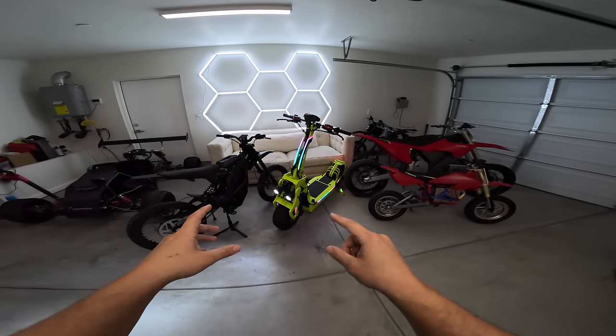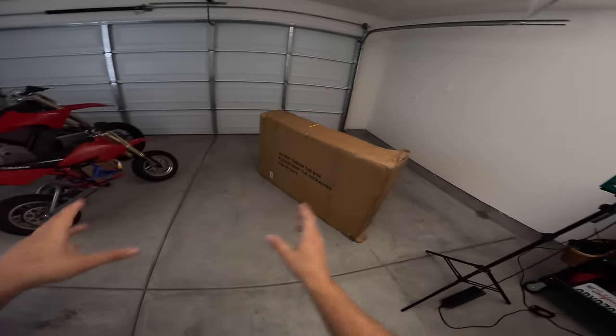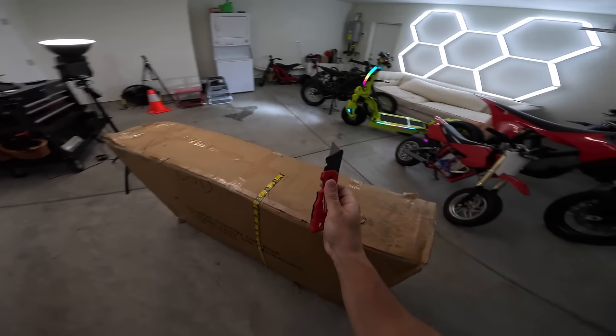We've seen the world's fastest scooter and the world's fastest bike, but today we got the world's fastest scooter bike. This thing is faster than the Sur-On for half the price.